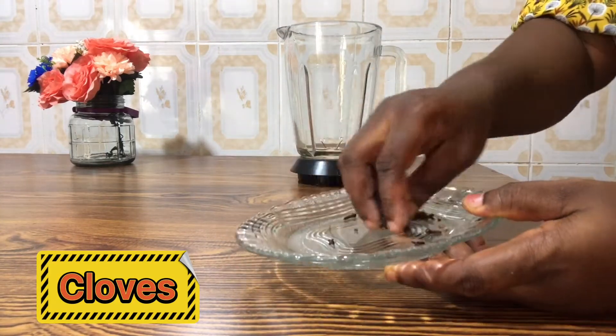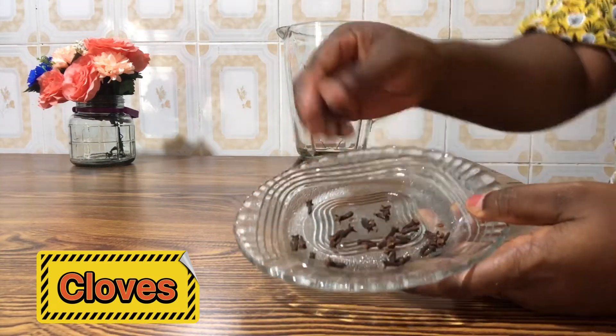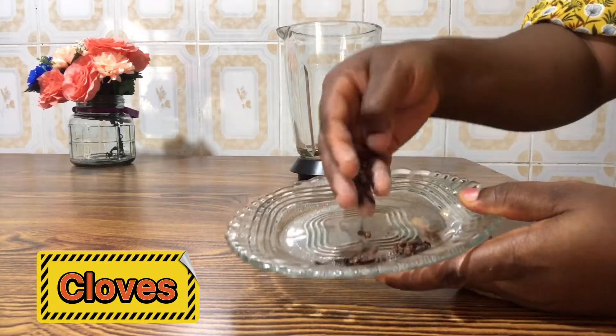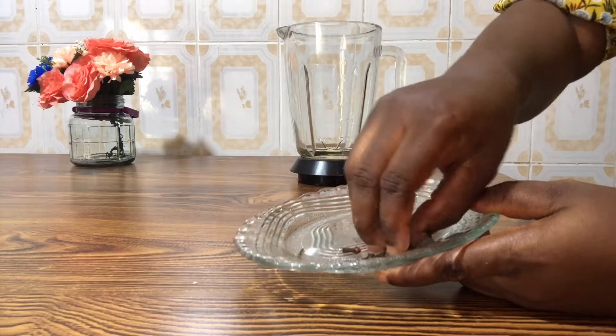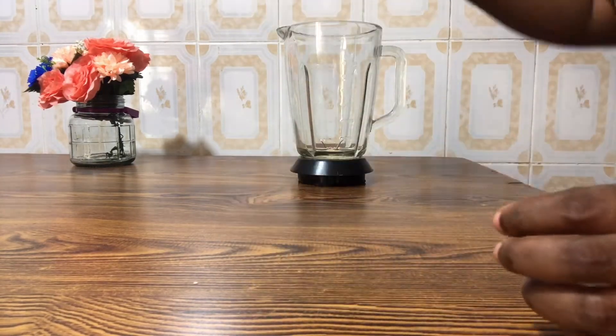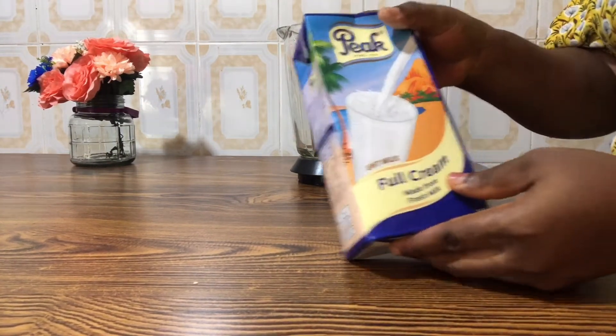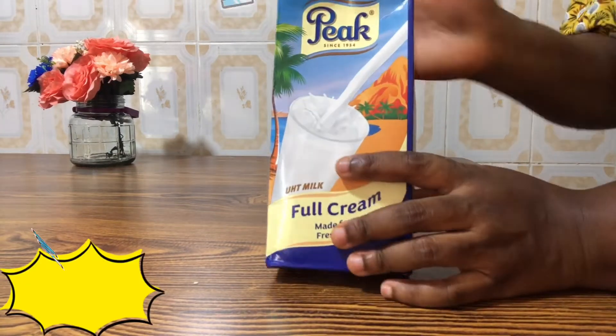We all know the benefits of cloves when it comes to spicing up our relationship and the 'do the do' game. I'm using just about half a teaspoon of cloves — you can just eyeball it. I'm putting the cloves into my blender, and I'm also going to use milk.